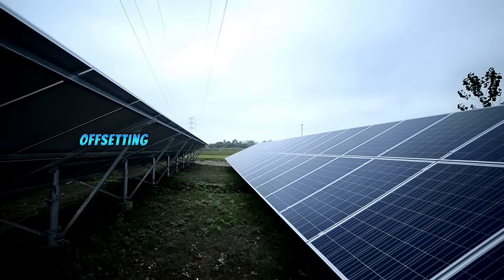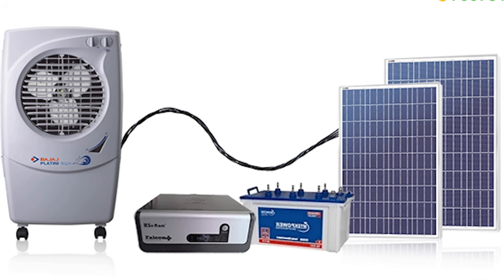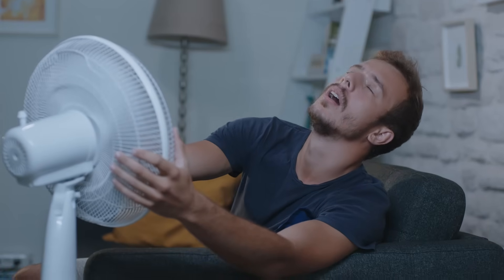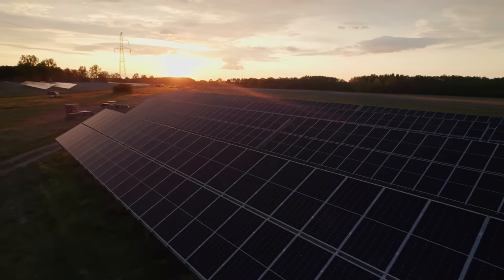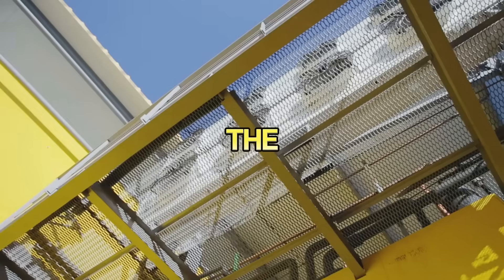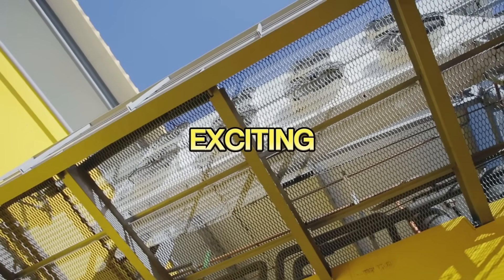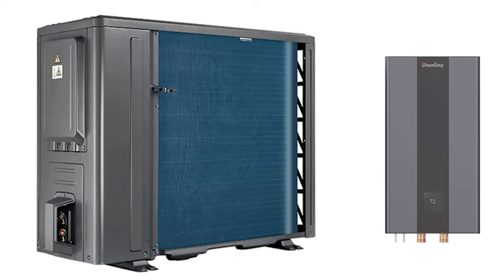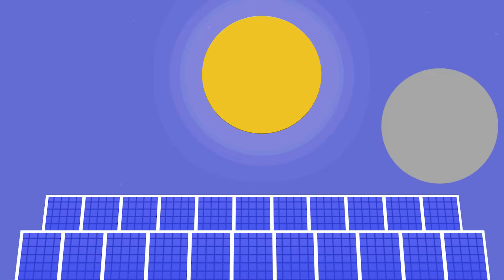Now, imagine offsetting that entire energy cost with solar panels. Not only would you cut down on your electricity bills, but you'd also reduce your carbon footprint, making your home more sustainable. The idea is both exciting and challenging, and it all starts with understanding your air conditioner's energy needs and how much power your solar panels can generate.